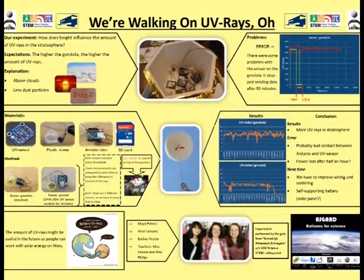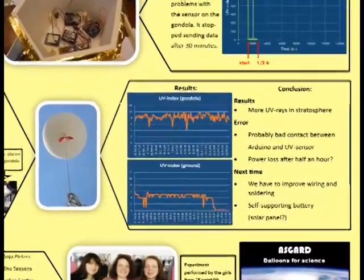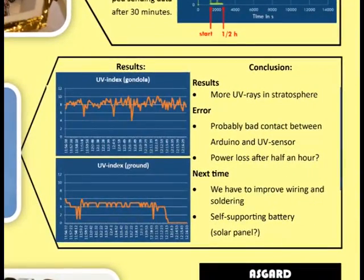Another experiment measured UV radiation at high altitude using a UV sensor to record UV levels throughout the flight. A further experiment measured solar energy: a photovoltaic cell captured solar radiation and converted it into electrical energy to help power the batteries on the computer.